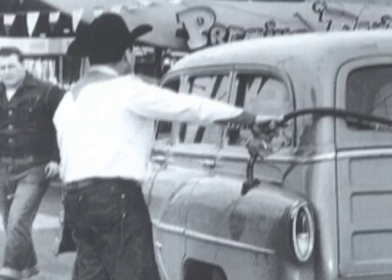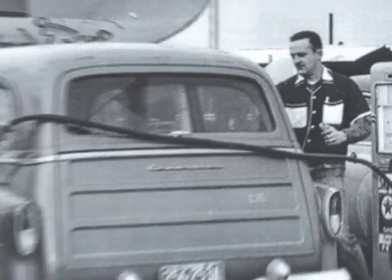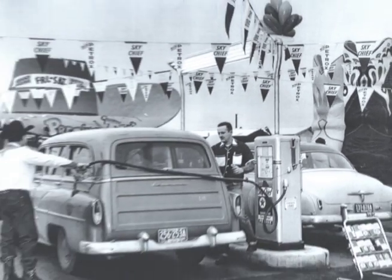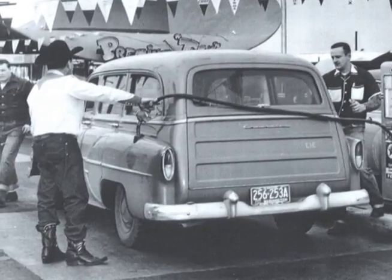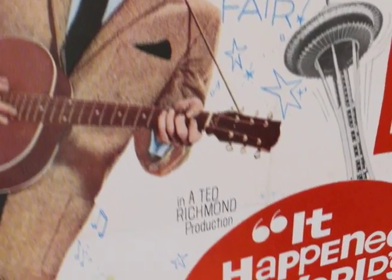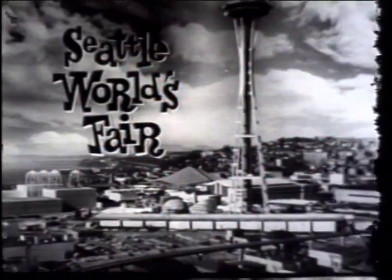We put all the young men who were the service attendants in cowboy uniforms. It was designed to get the little kids in the back seat to say, 'Hey Mom, Dad, come on, let's go in the Hat and Boots.' And for a while, more wagons are pumped full of lead here than at any other station in the state. Legend has it, even Elvis sashays over for a fill-up when he's in town for that big Seattle shindig of '62.